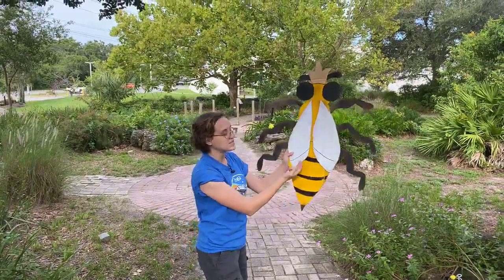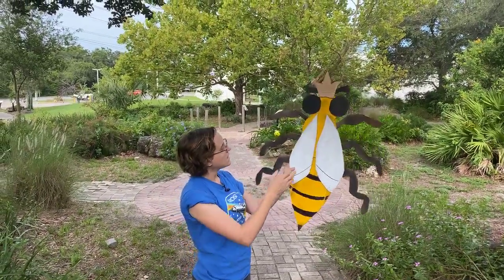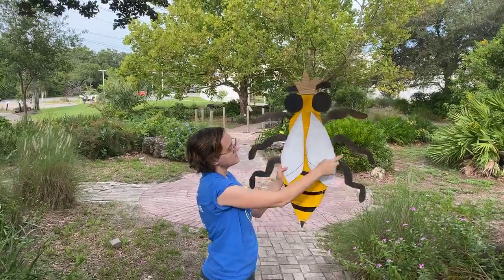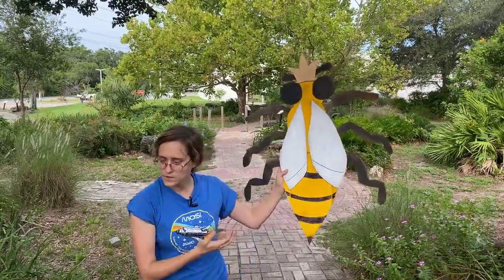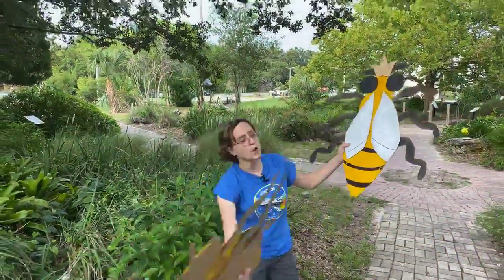Her wings are a little bit smaller because she doesn't have to fly a lot. And she's still got six legs. Let's see if we can notice some other differences between her and let's say a worker bee.